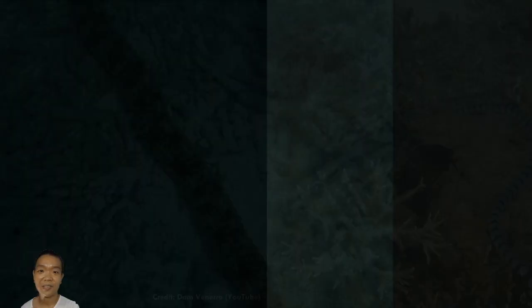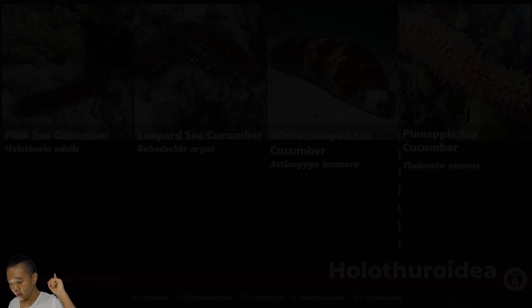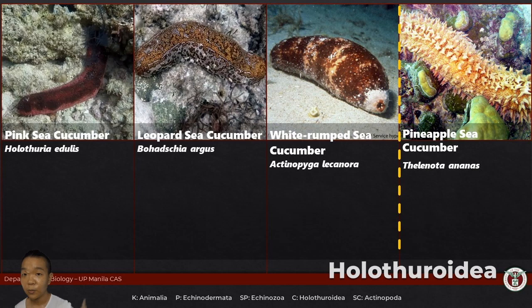These sea cucumbers are under subclass Actinopoda, order Holothorida, family Holothoridae. These ones have cuvierian tubules. Their gonads are just on one side. Actinopyga lecanora — 'leuca' has something to do with white, and 'aura' means tail.